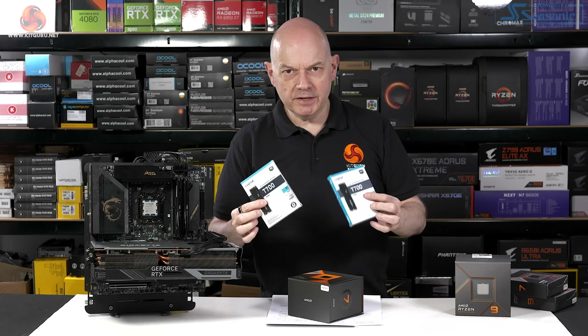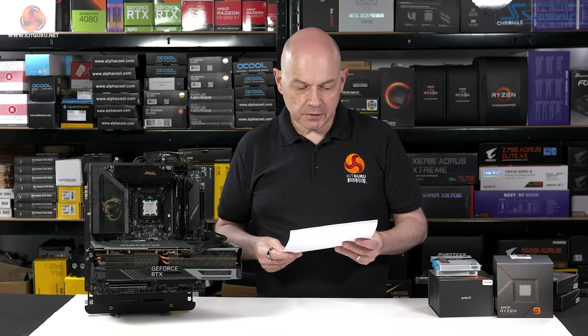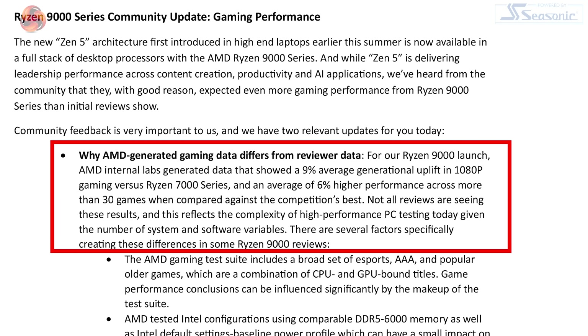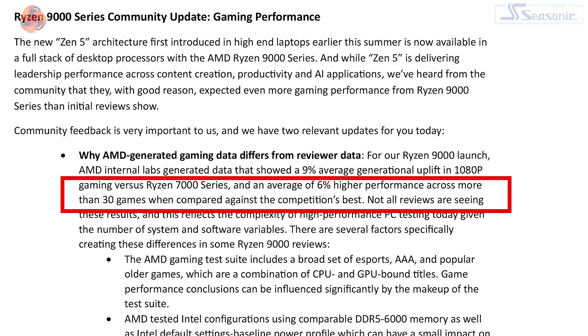And also a couple of PCI Express Gen 5 SSDs. The new Zen 5 architecture has launched in high-end laptops earlier this summer and is now available in the desktop, i.e. Ryzen 9000 processors. Community feedback is very important to us, and we have two relevant updates. Number one, in bold: why AMD-generated gaming data differs from reviewers' data. This has prompted a good deal of response — in particular the 9% average generational uplift in 1080p gaming versus Ryzen 7000, and an average of 6% higher performance across more than 30 games when compared against the competition's best.